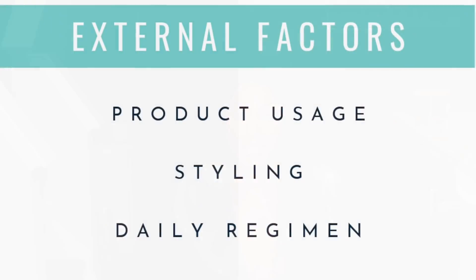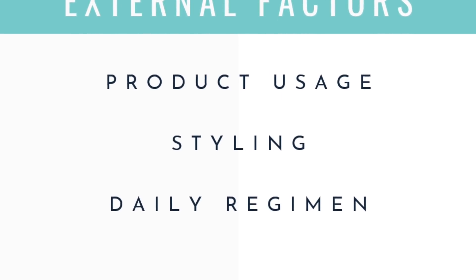When it comes to hair growth, there are two factors that determine hair growth. There is the internal and the external. The external focuses on our products, our regimen, what we do on a daily basis, and then of course we have the internal.